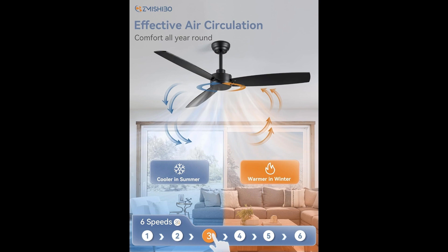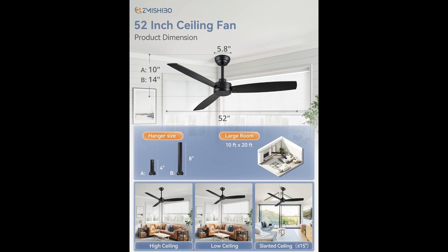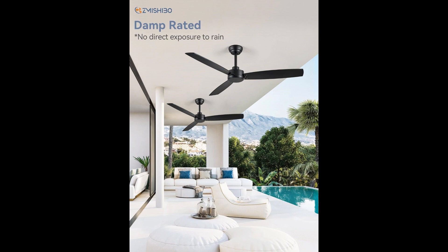The Moshibo outdoor ceiling fan is damp rated, making it ideal for both indoor and covered outdoor spaces — great for your patio, bedroom, living room, or porch. The reversible mode ensures year-round comfort, cooling you down in summer and circulating warmth in winter. The pure copper DC motor delivers powerful airflow with whisper-quiet operation below 35 decibels. Moshibo stands by its product with a generous 2-year warranty on this outdoor ceiling fan 2-pack.